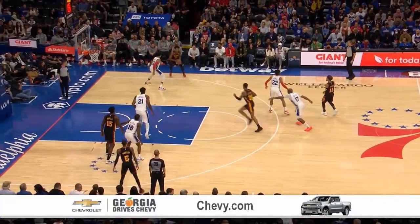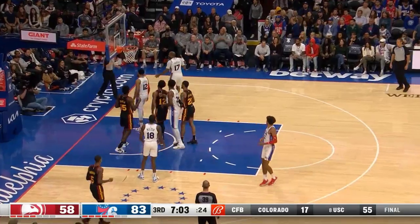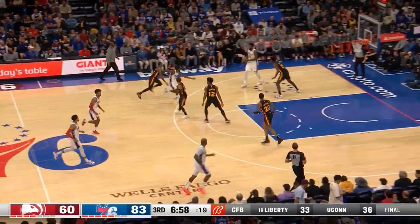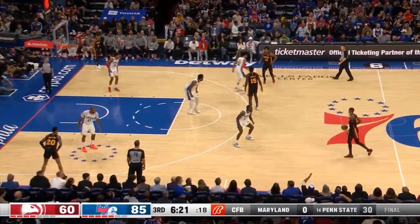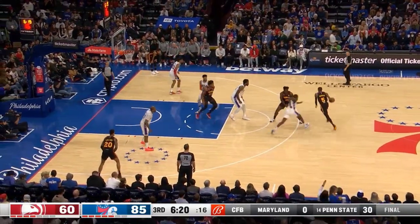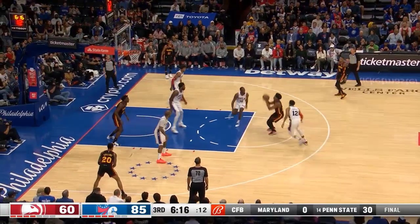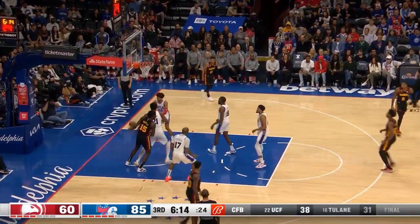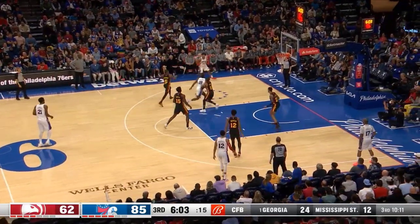Trey. Hunter going baseline, Embiid gets over there. 83-60. On the catch, Melton from Embiid. Hunter puts it on the floor and connects — nice, nice mid-range. 85-62.